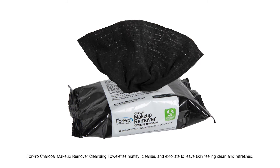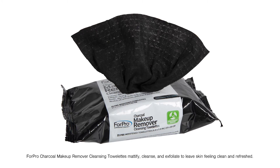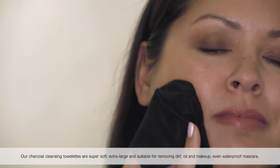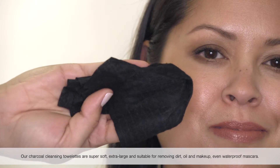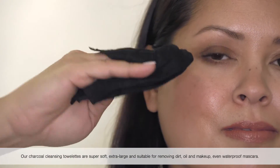4Pro Charcoal Makeup Remover Cleansing Towelettes mattify, cleanse, and exfoliate to leave skin feeling clean and refreshed. Our charcoal cleansing towelettes are super soft, extra large, and suitable for removing dirt, oil, and makeup, even waterproof mascara.